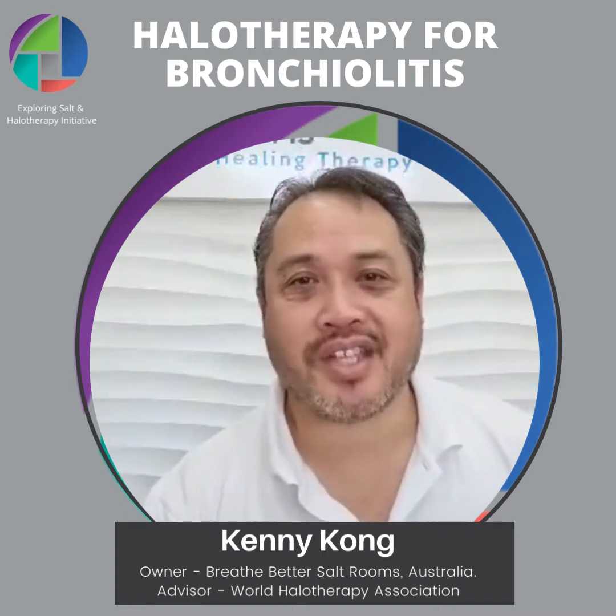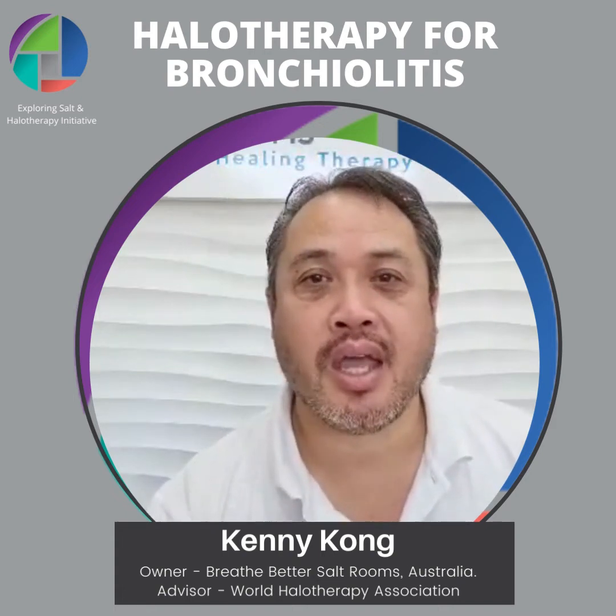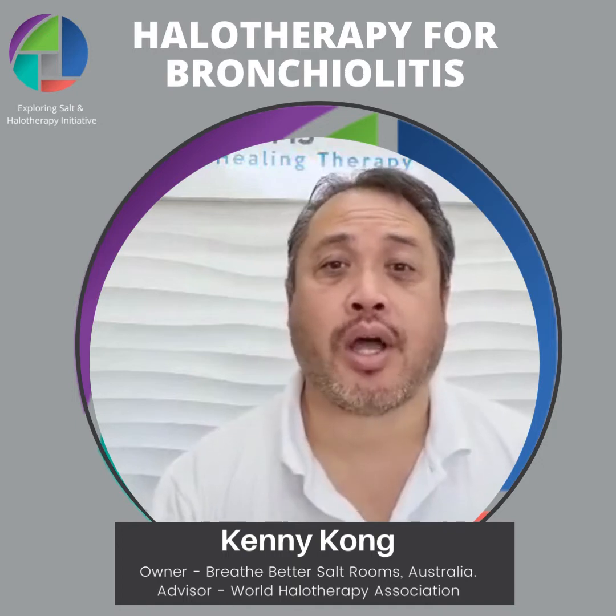Hi, it's Ken from Breathe Better Salt Looms. Today I'm going to talk about bronchiolitis.